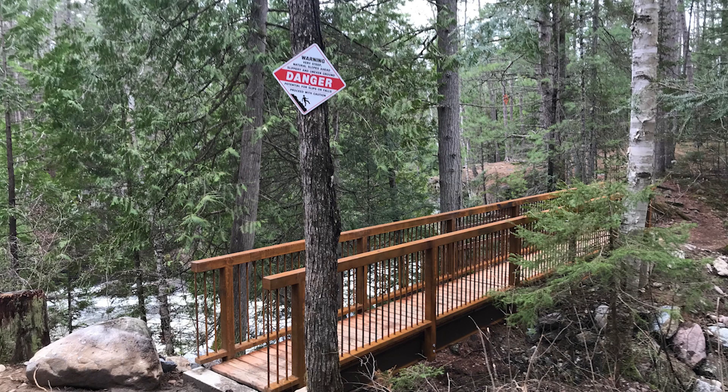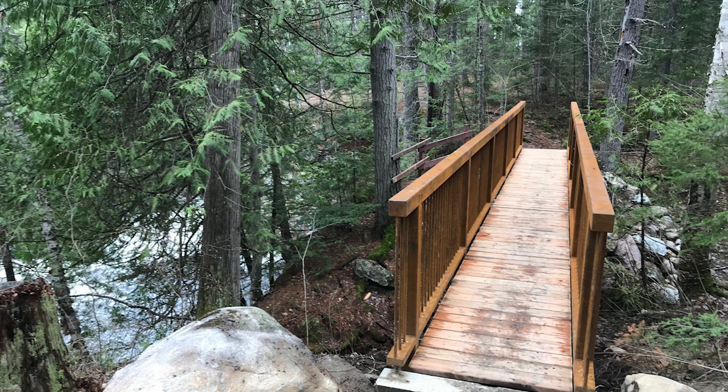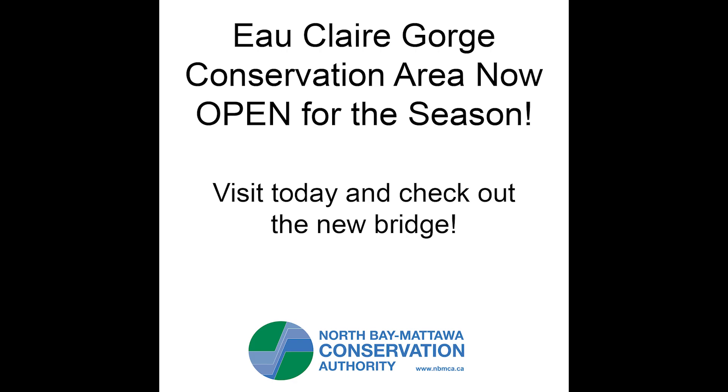Four 600-pound beams went in and two 1,200-pound railings went in. Quite an adventure getting them here, but here we are.